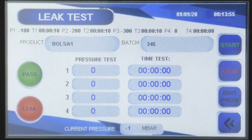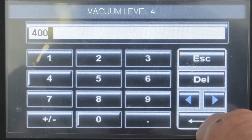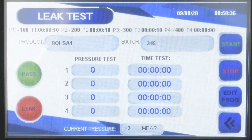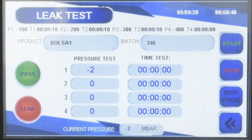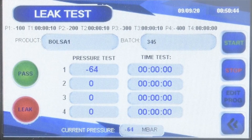The leak test will allow you to access a library of up to 99 test recipes, each with four programmable time and vacuum stages. By clicking on the recipe name, Orion will load the corresponding test parameters.